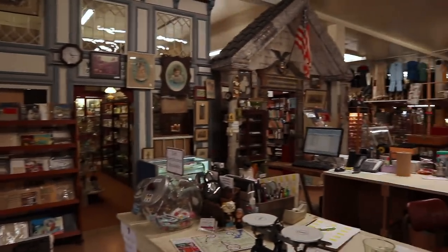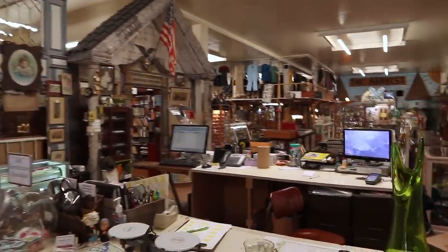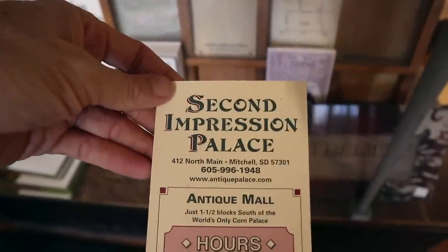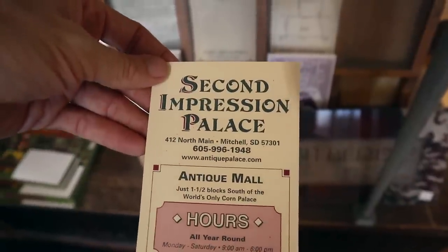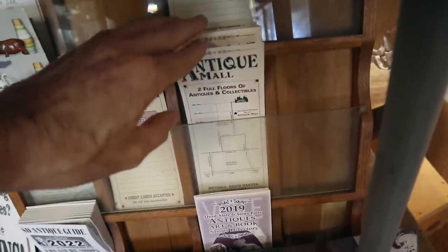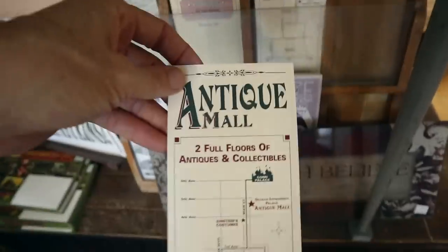Well, what a fun place this is. I am glad I got to come back and I will be back again I'm sure. Here's their official name: Second Impression Palace. So this is the place — there's their address and information, even their website. And I think you'll have a lot of fun if you're headed through here. This is a great place to stop.